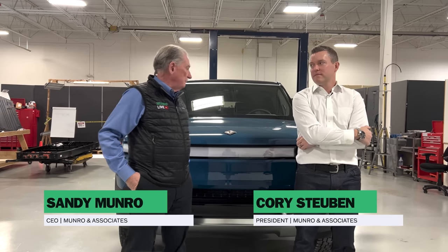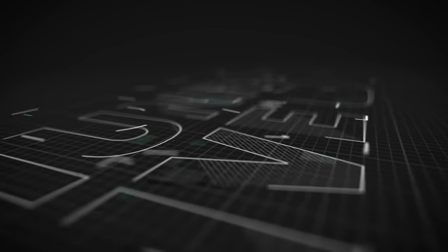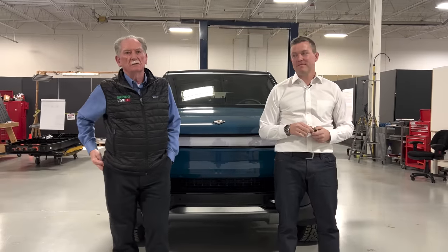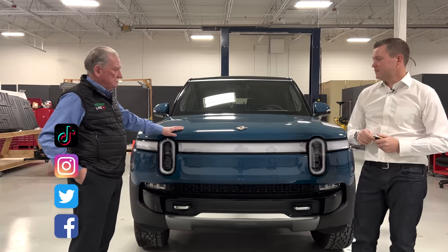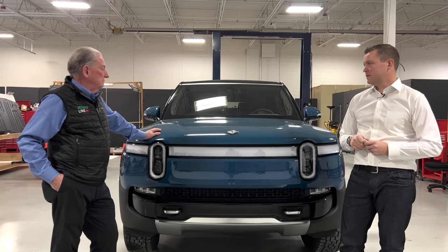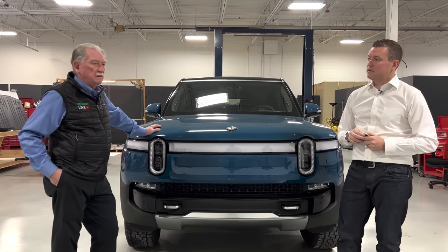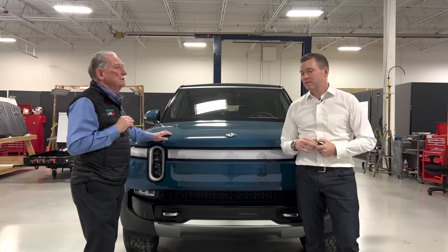Hey boys and girls, welcome back to Monroe Live. We're standing in front of the R1S — the newest addition to the Rivian family. I have a Rivian R1T, and this has a lot of things that I really like about what Rivian's been doing with their SUV.